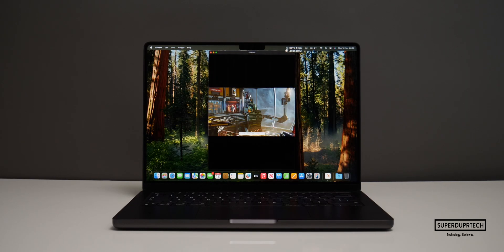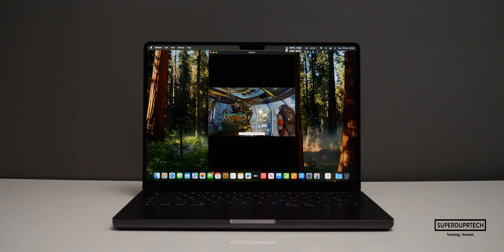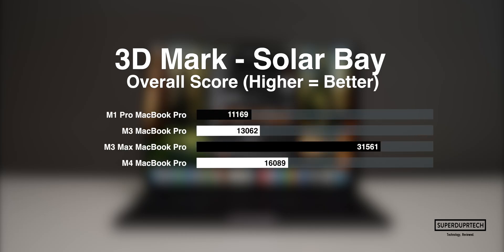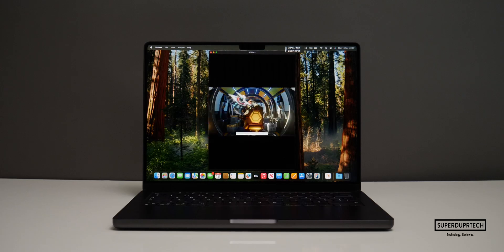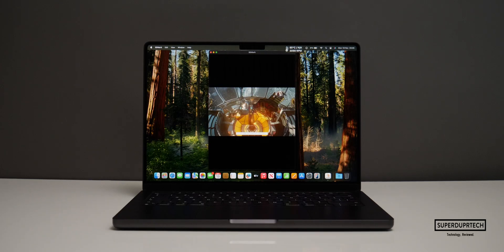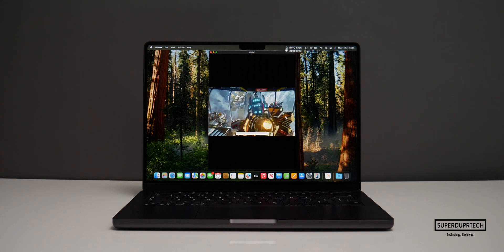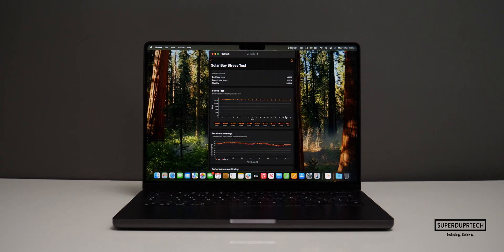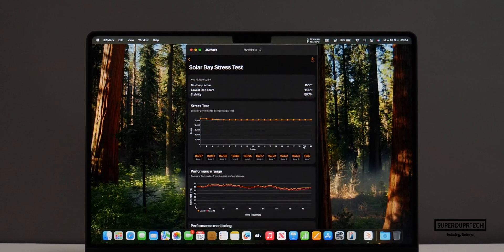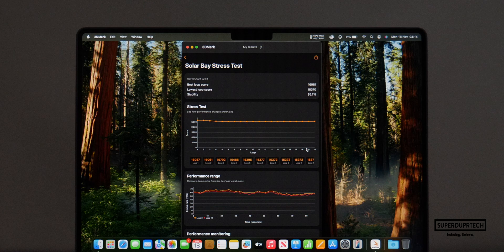I also wanted to test the improved ray tracing cores found within the M4, so I ran the Solar Bay test. It scored 16,089 with an average frame rate of 61.2 frames per second. I then ran the Solar Bay Stress Test, running it an additional 20 times. The highest score was 16,061 and the lowest was 15,370, which is around a 4.3% dip in performance.